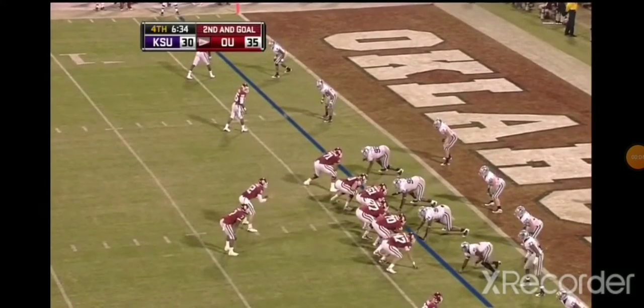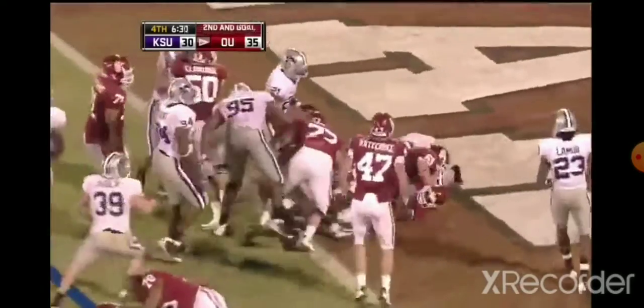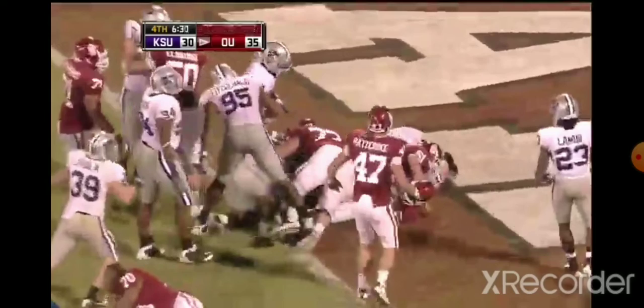So long the defense is held up against everybody. And really good offense is Murray — left side, diving. He's in. Touchdown, Oklahoma.